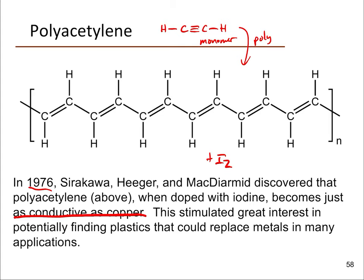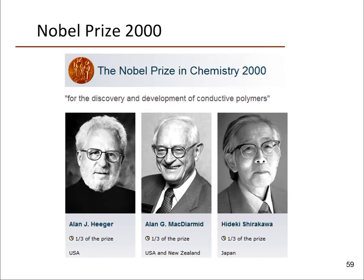This discovery initiated a lot of research, with many people investigating plastics and polymers that can transmit electricity. You can also modify these polymers very easily by changing out molecular groups, allowing you to tune them to have exactly the properties you want once the main chemistry is figured out. These three researchers received the Nobel Prize in the year 2000 for the discovery and development of conducting polymers, and the field has only grown since.